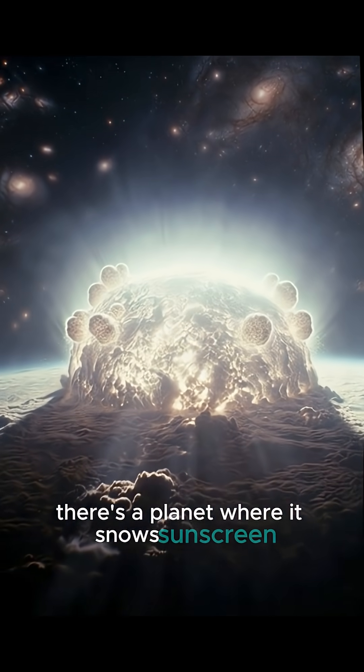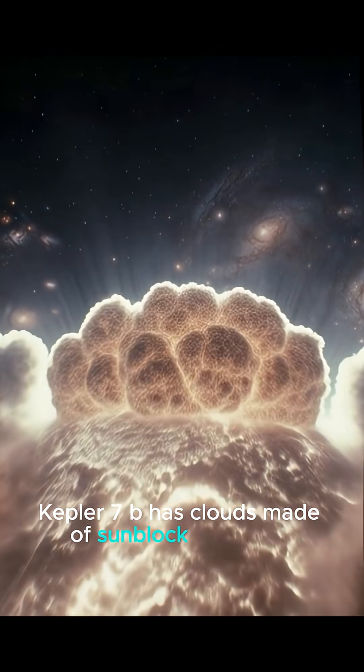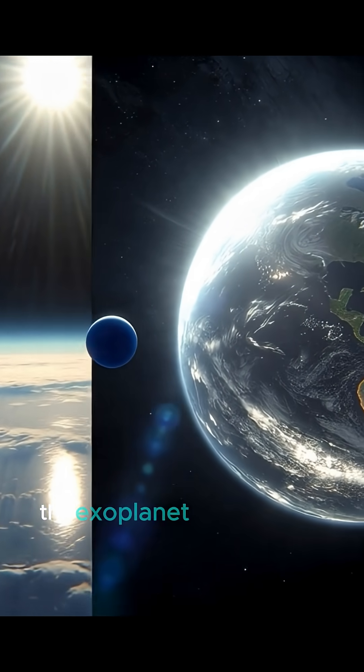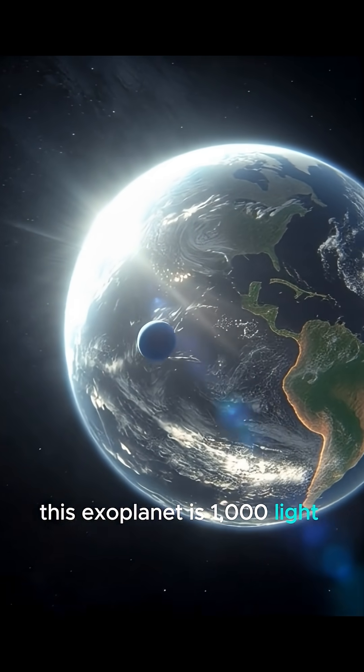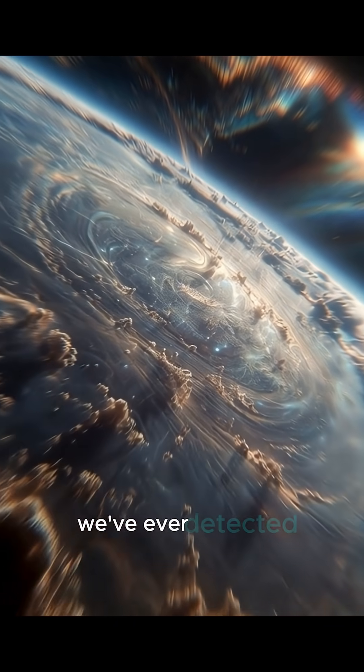There's a planet where it snows sunscreen. Kepler-7b has clouds made of sunblock chemicals. This exoplanet is 1,000 light years away, and it has some of the strangest weather we've ever detected.